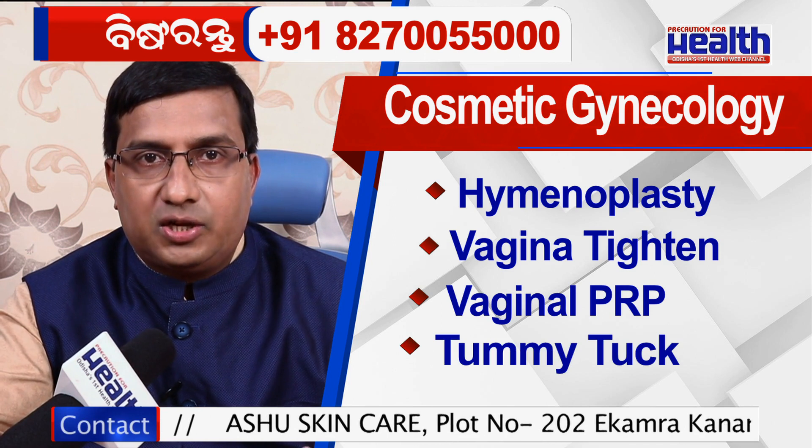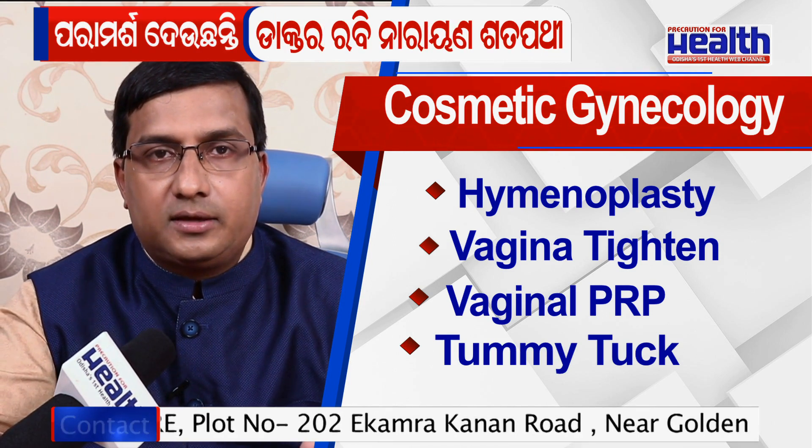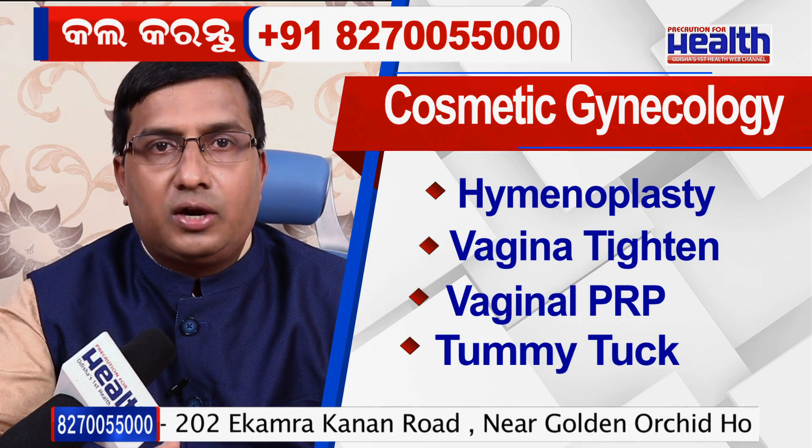We also do tummy tuck and reduction of fat from the abdomen, along with surgeries on the labia minora or labia majora.